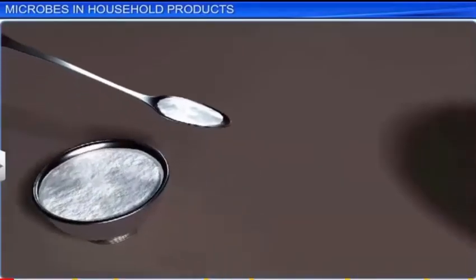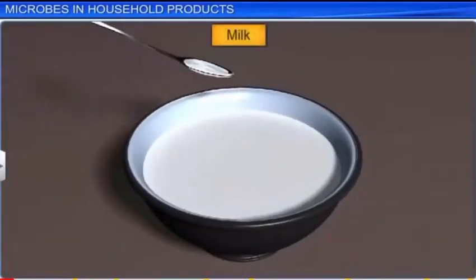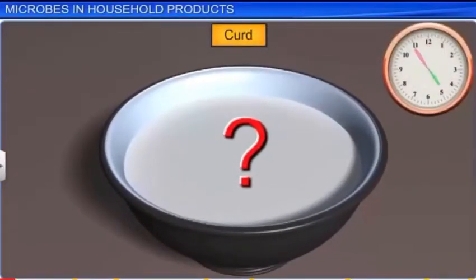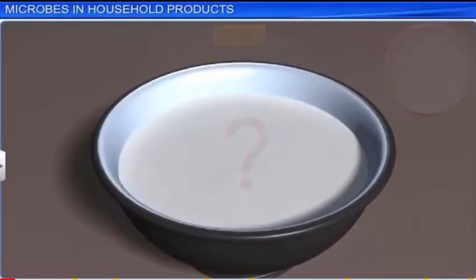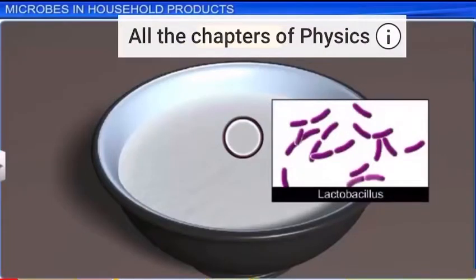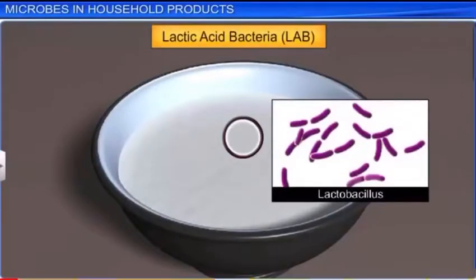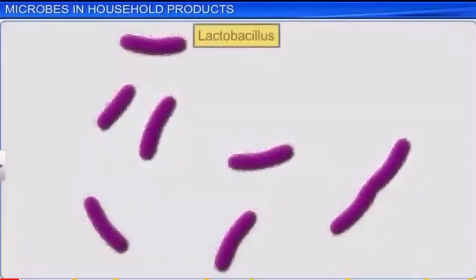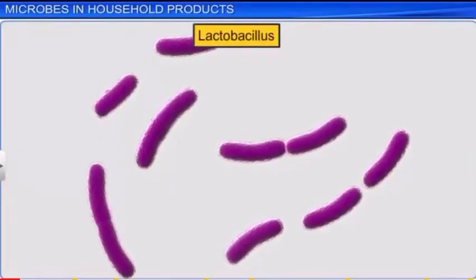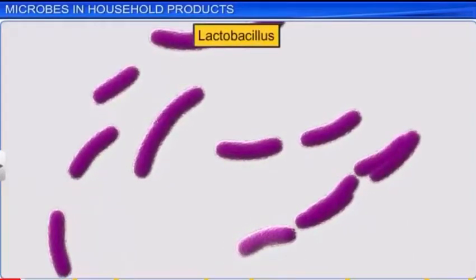For example, have you ever wondered how milk, when left overnight with a little curd in a warm place, turns into curd by morning? The little curd added to the milk initially acts as an inoculum or starter, that has useful bacteria called Lactobacillus, also known as lactic acid bacteria, or LAB. LAB, which is present in millions inside the inoculum, multiplies at a suitable temperature and converts milk sugar lactose into lactic acid.